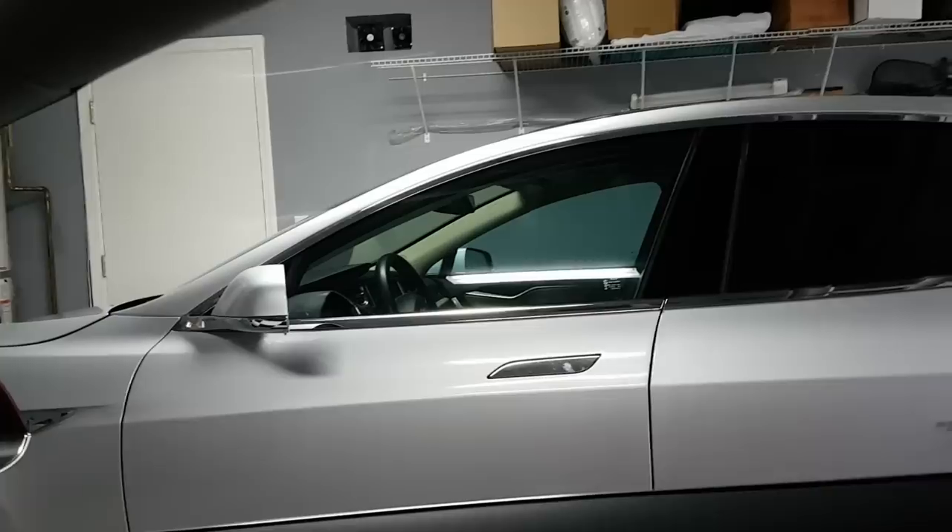Another thing I'm not exactly going to miss but is a nice feature on the Model S is the panoramic roof that you can open. On Model 3 it's a panoramic roof but it doesn't open currently — maybe that will become an option over time. I don't open it very often on the Model S, maybe 5–10 times a year, so it's a nice feature but not a big deal.